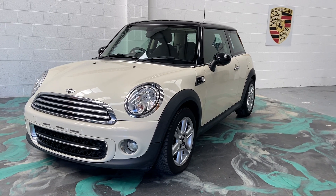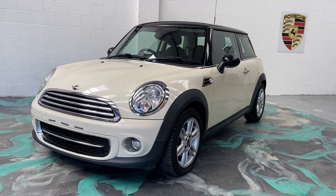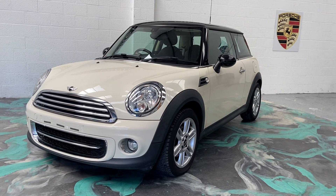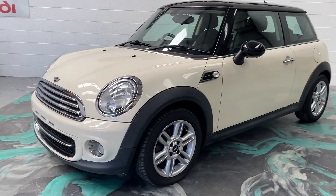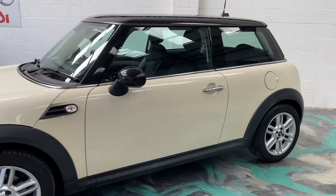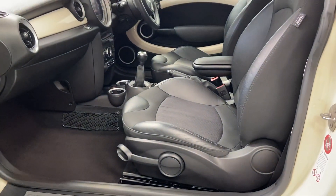Hi, welcome to Elite Vehicles Direct Limited. My name is Carl, the owner of Elite Vehicles Direct. I've just shown around a new arrival, which is this stunning 2013 13-plate Mini Coupe Diesel. It's a really smart car. We sold this car a couple of years ago to a customer who part-exchanged it in for a new car from us.